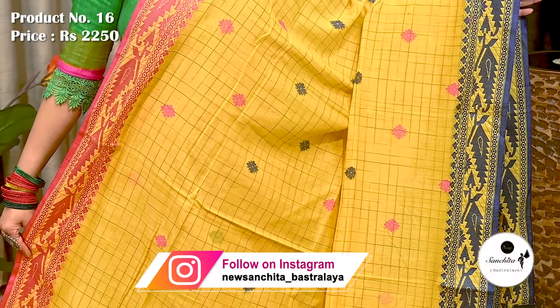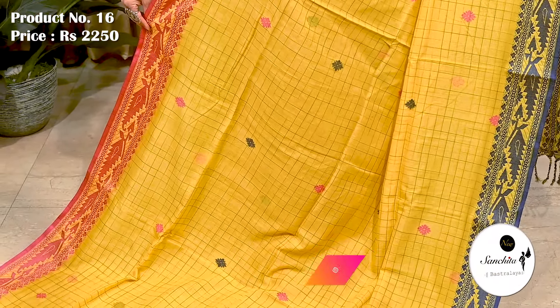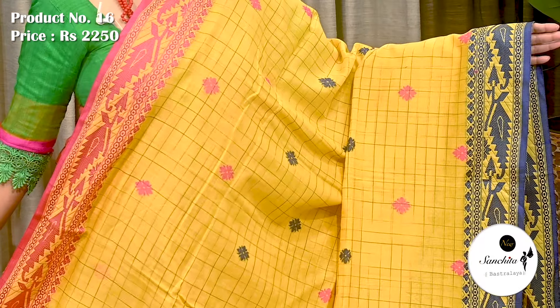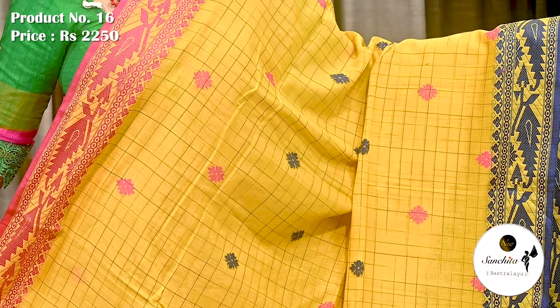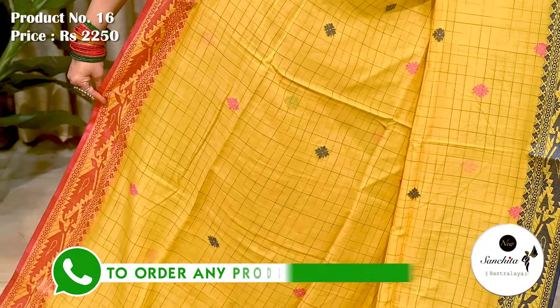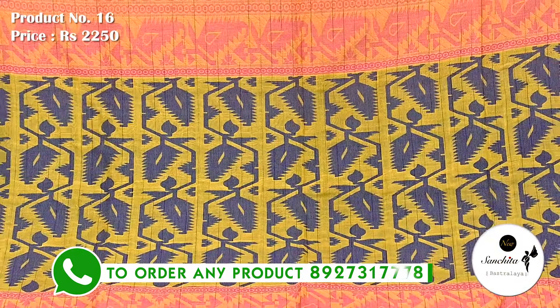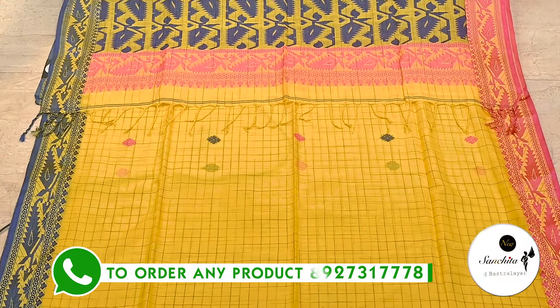A pure khadi cotton handloom sari in yellow with Ganga Yamuna border. Sari number 16 priced at ₹2250. Upper border in pink color with traditional Dhakai design, while lower border in blue color with similar pattern. All over body has zigzag pattern along with contrasting floral motifs in pink and blue. Resham weaved contrasted color with thangai design. Blouse piece is not running.